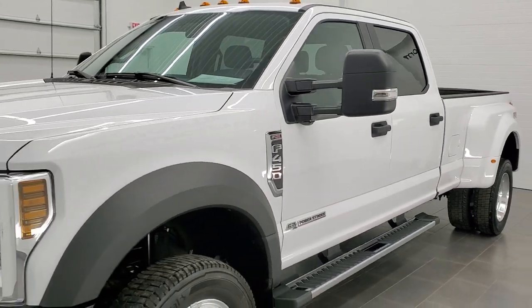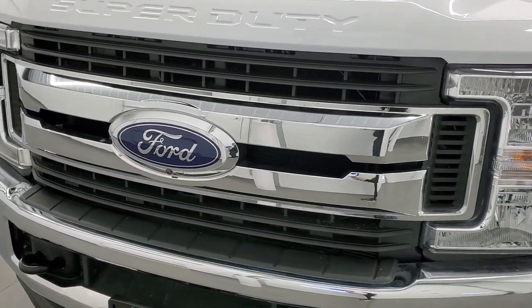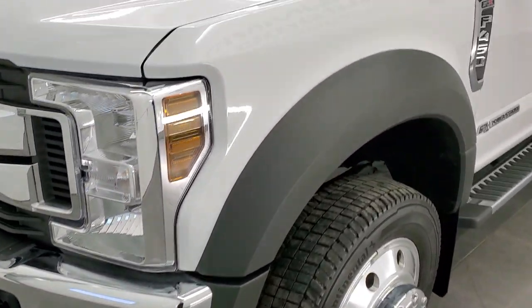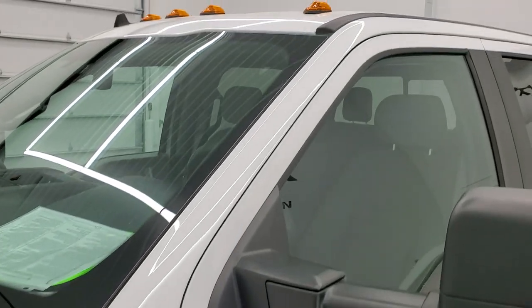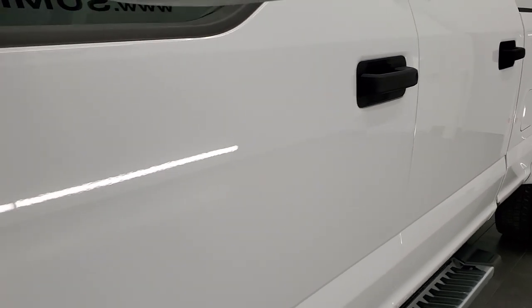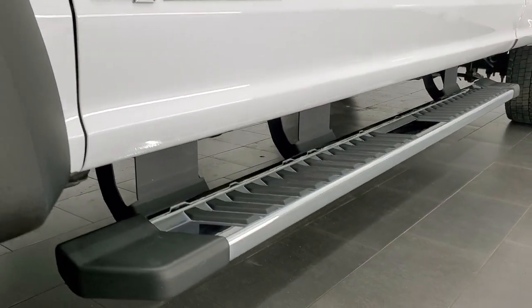Oxford white is the color. We shoot all of our videos in 1080p 60 frames per second, so if you have HD capabilities on your computer, tablet, or smartphone, turn them on right now — it's definitely your best way to check out the quality and condition of the truck before seeing it in person. In the upper right-hand part of your screen is a link to our website.